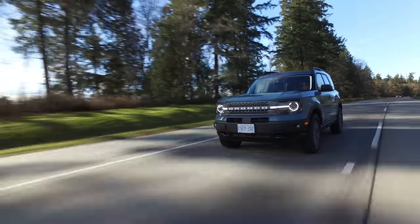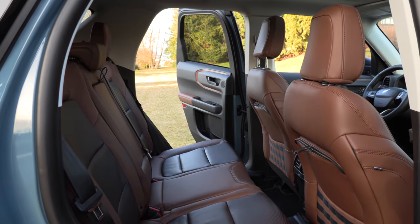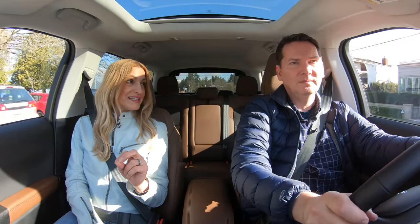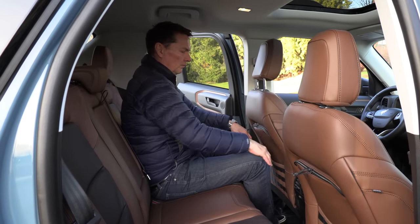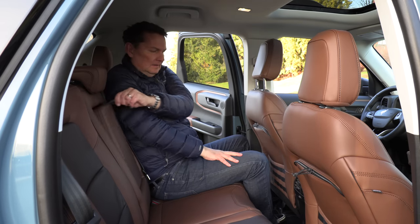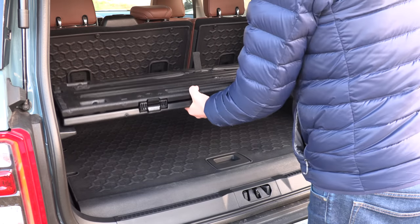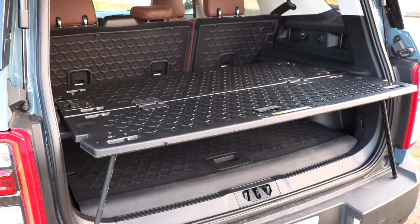The second row seats are comfortable — Ford makes amazing seats. The heating in this vehicle is incredible; the heated seats and steering wheel get hot quickly. Cargo space is actually quite good. The second row isn't as big as the Escape, but still pretty good. There's an optional picnic table accessory for the rear — fun for a long trip, though it might end up in the corner of your garage.